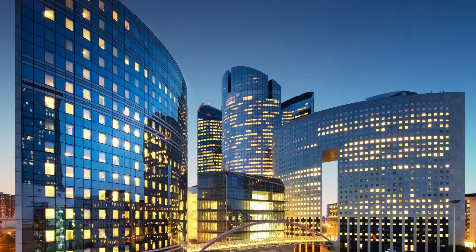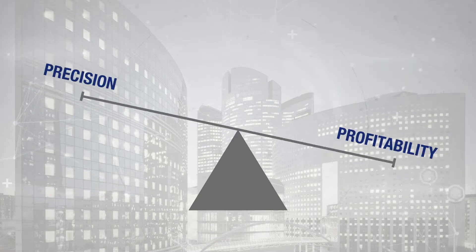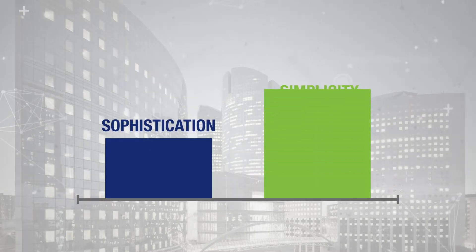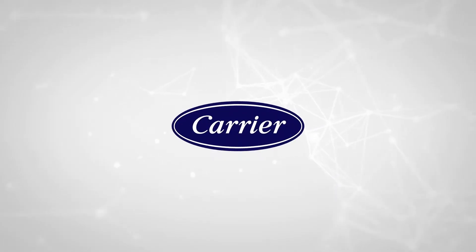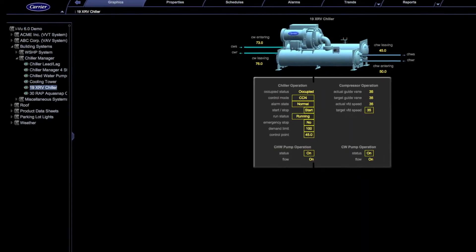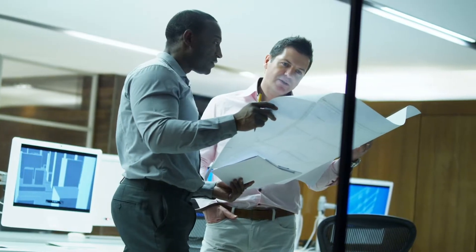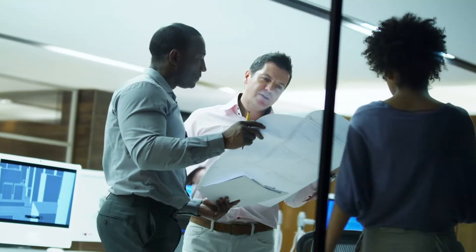Optimizing building operations today is all about balancing comfort with efficiency, precision with profitability, and sophistication with simplicity. Carrier offers heating, ventilation and air conditioning equipment, building automation systems and expert service to help achieve that balance while intelligently bringing all aspects of your building together.